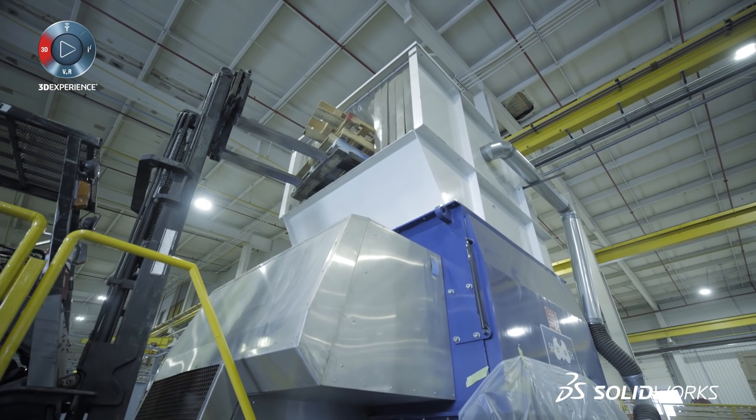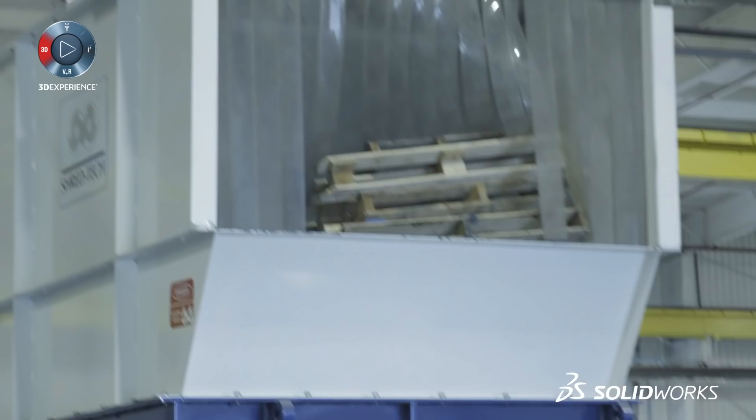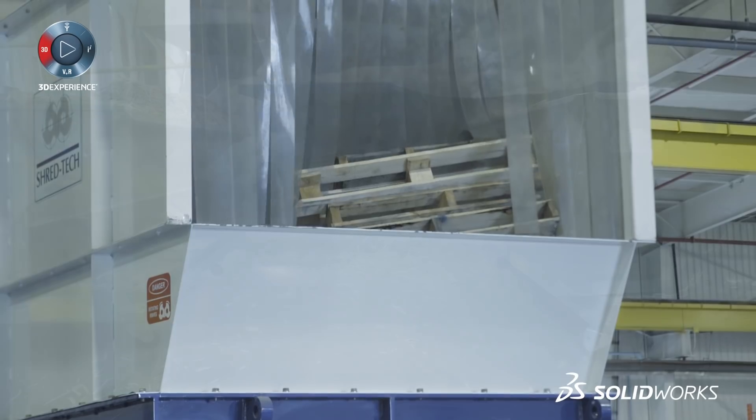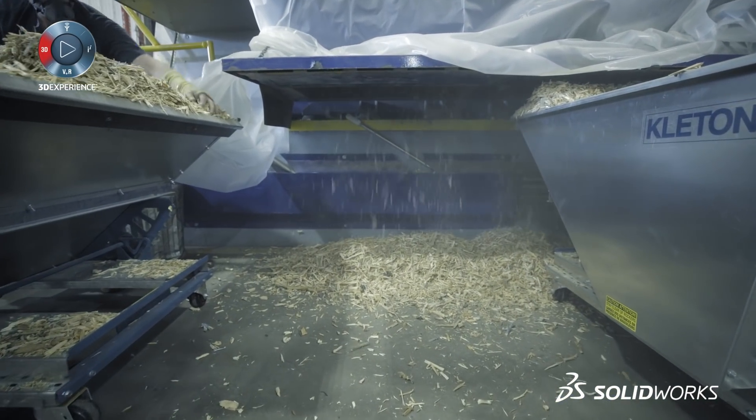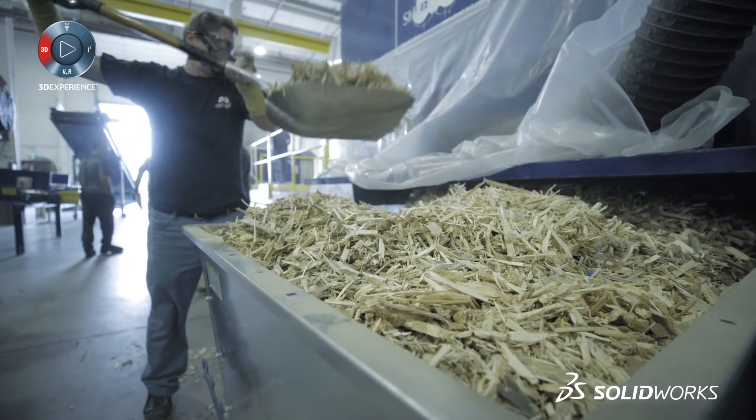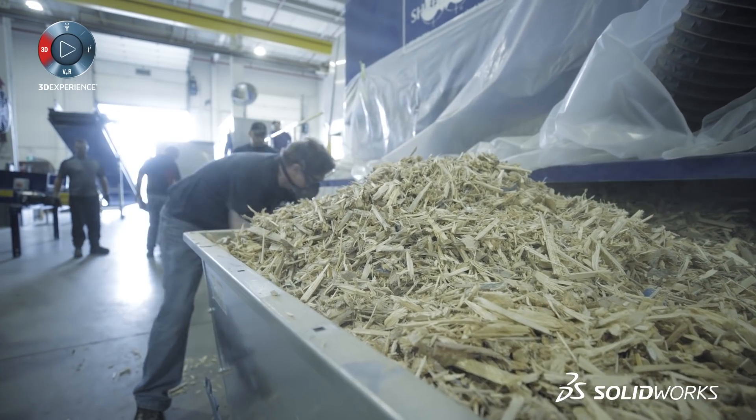We'll take on any job and complete it successfully. In a recent hurricane situation in Florida, we had one of our mobile destruction systems on site, shredding palm trees, fences, and whatever broken debris from households to help clean it up.